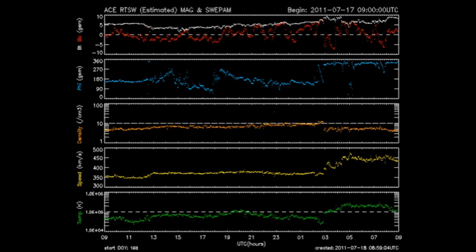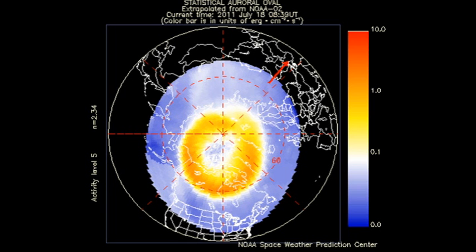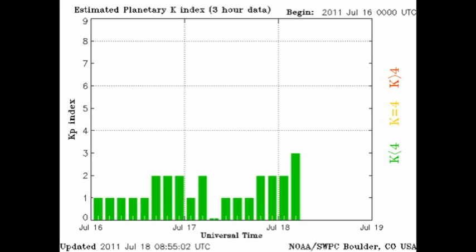The ACE data shows that there has been a sudden increase in the temperature and the speed of the solar wind, but the density has remained relatively constant. The Arctic auroral zone doesn't seem to be very agitated at the moment and the KP index has been varying between 0 and 3, which is considered quiet.